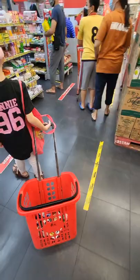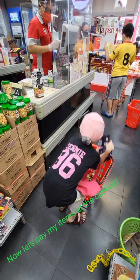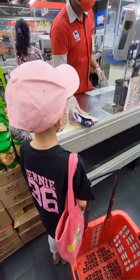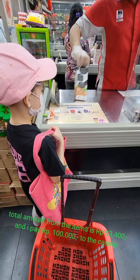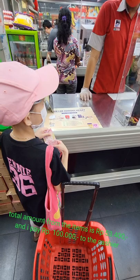Now, let's pay for my items at the cashier. The total amount is 53,400 rupiahs, and I pay 100,000 rupiahs to the cashier.